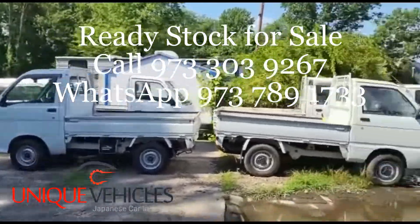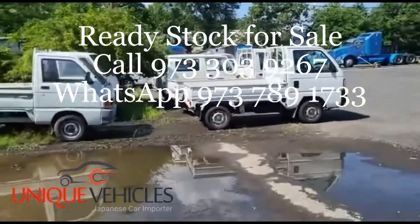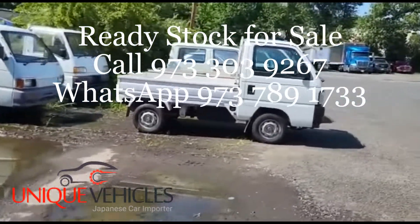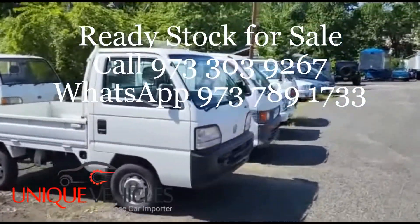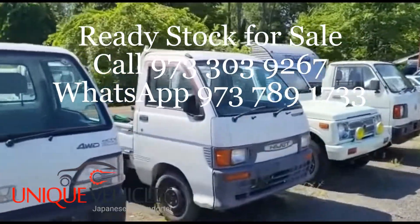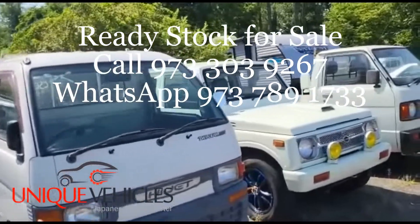He was anticipating picking it up either this week, if not sometime early next week. The Honda I have in the front is also for a customer — he's coming back hopefully sometime next week too. Next to that is a '96 Daihatsu Hijet automatic.